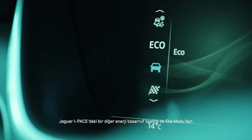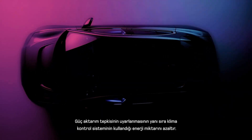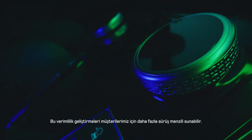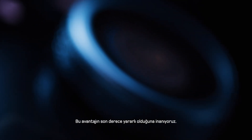Another energy saving feature in I-PACE is Eco Mode. As well as adapting the powertrain response, it reduces the amount of energy the climate control system uses. These efficiency improvements can deliver more driving range for our customers — that's something we find incredibly rewarding.